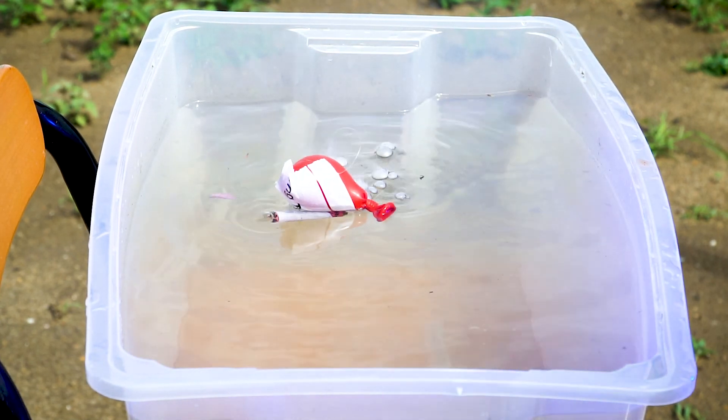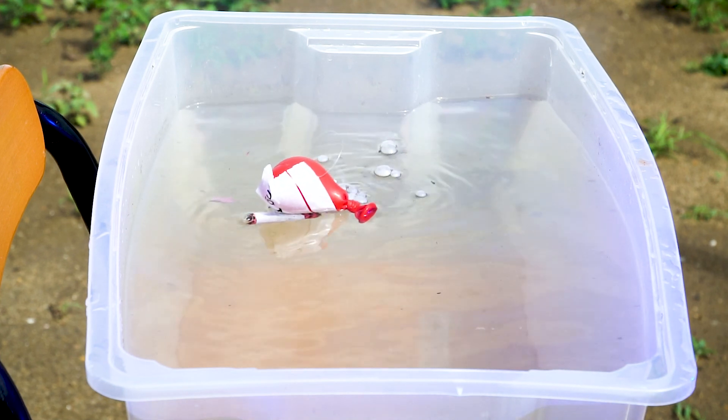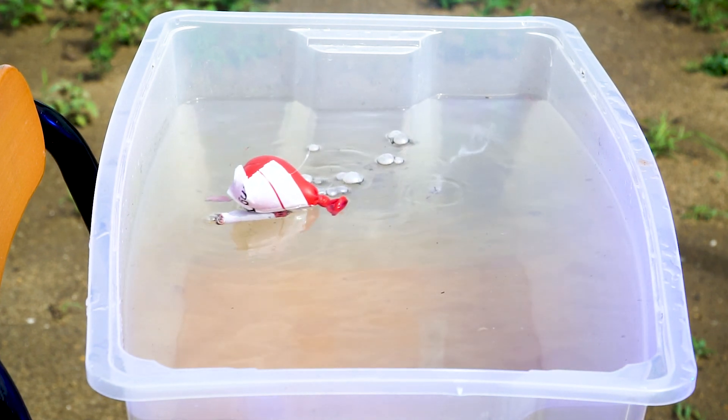I don't know, probably there was some air inside the cracker. But the footage looks quite impressive though.